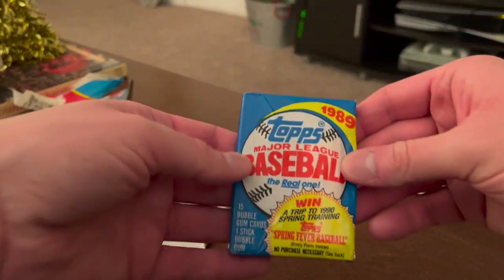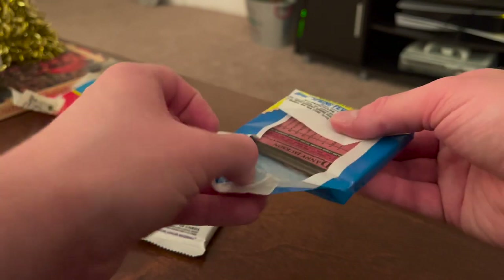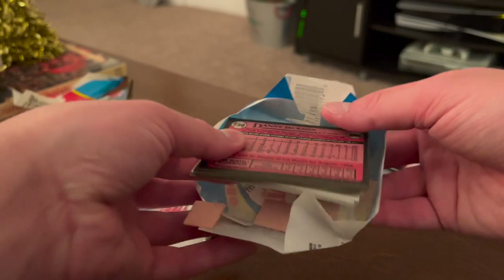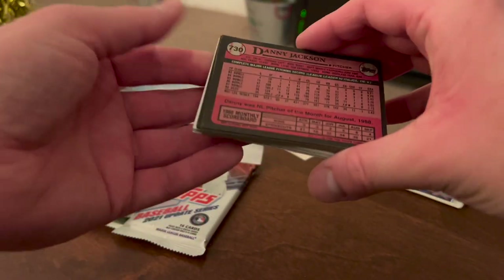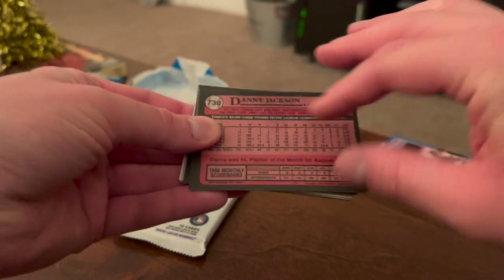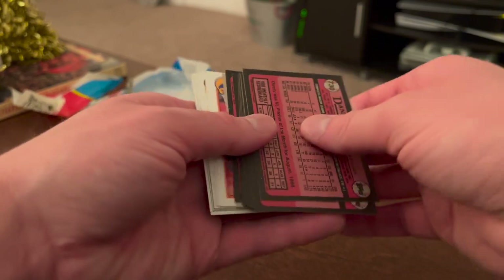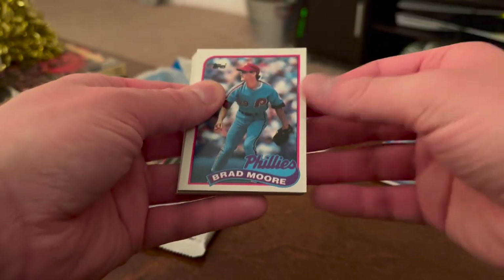All right, going with the Topps '89 here — I can feel the piece of gum in the front. You can see on the back card there's the gum on the inside; definitely not going to eat that. On the back card you can see a little bit of discoloration from the wax pack, but that's to be expected. Let's see what we got here.